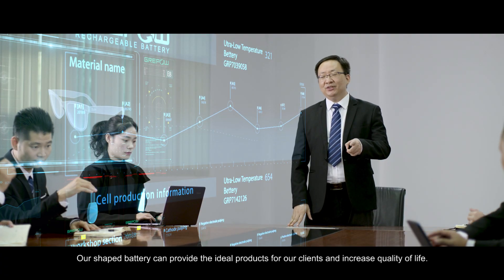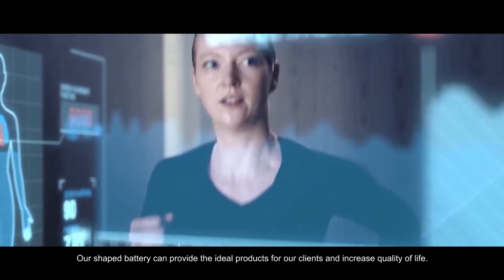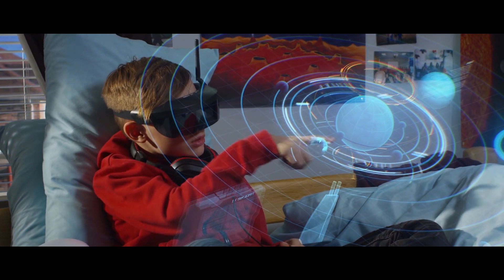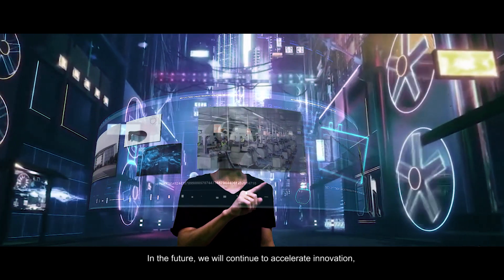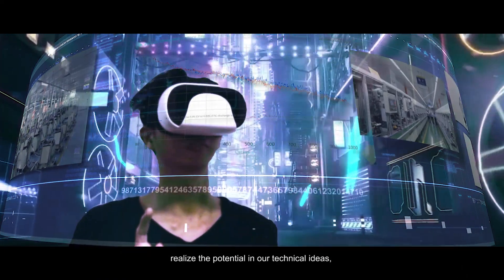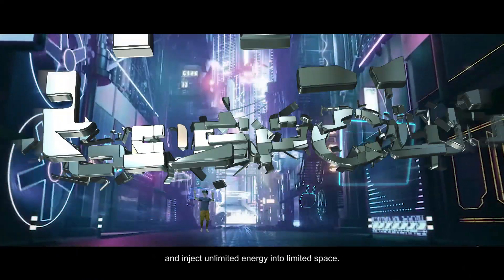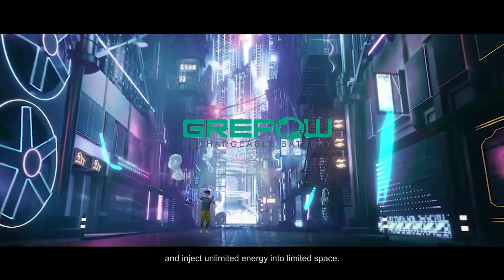Our shaped battery can provide the ideal products for our clients and increase quality of life. In the future, we will continue to accelerate innovation, realize the potential in our technical ideas, and inject unlimited energy into limited space.